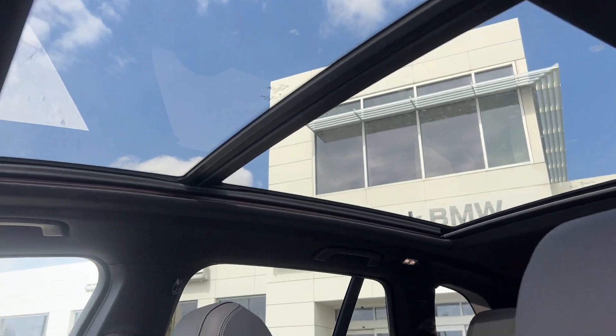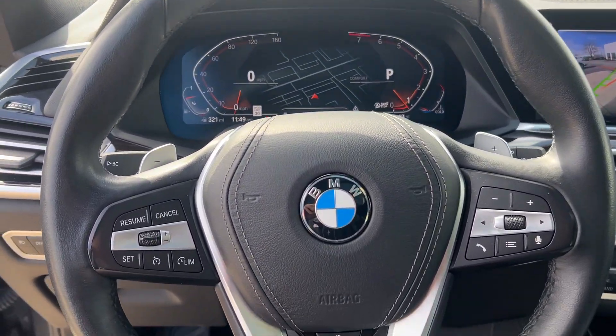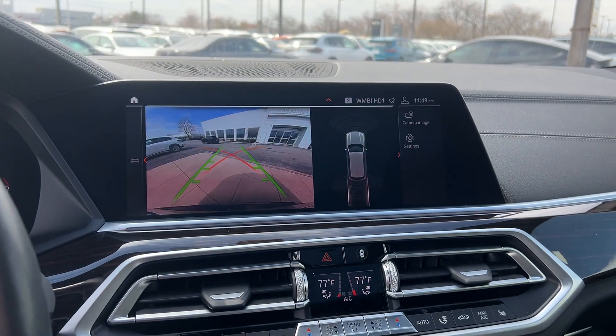Apple CarPlay and/or Android Auto, wireless charging station, navigation system, moonroof, keyless entry, remote engine start, woodgrain interior trim, heated mirrors, fog lamps, backup camera.